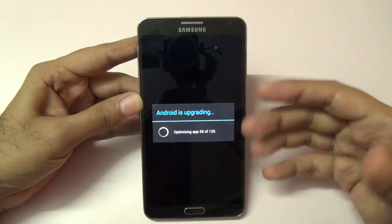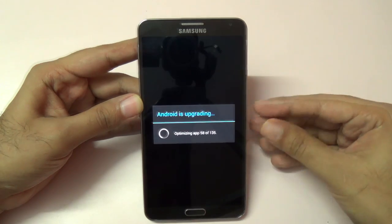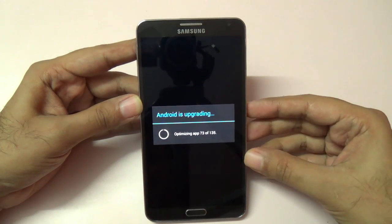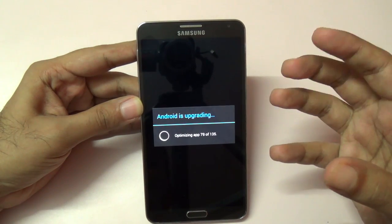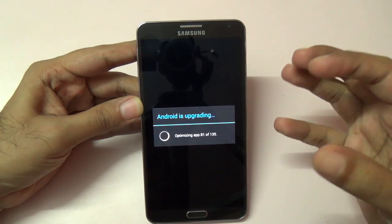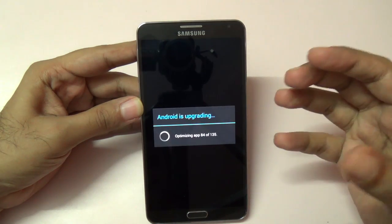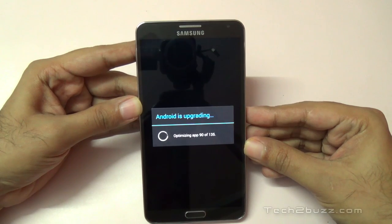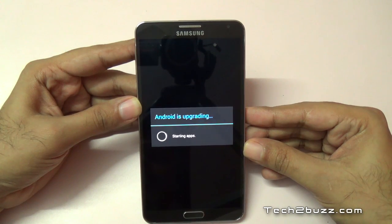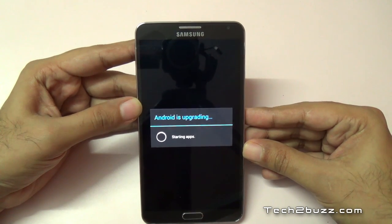Make sure your battery is charged before doing all this. If you're using the Qualcomm Snapdragon version, do let me know in the comments if you're getting the update and what changes you noticed — has phone performance increased or decreased? The optimization of apps has been done.